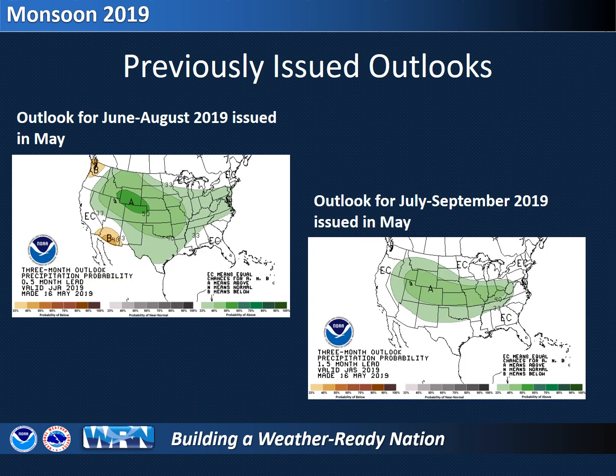Let's take a look back at the Climate Prediction Center's precipitation forecast made back in May. The outlook for June through August projected below normal rainfall for southeast Arizona, while the outlook for July through September indicated equal chances of above, below, or near normal rainfall. These outlooks, which took into account several factors, are what led to predictions of a delayed onset of monsoonal moisture and precipitation.